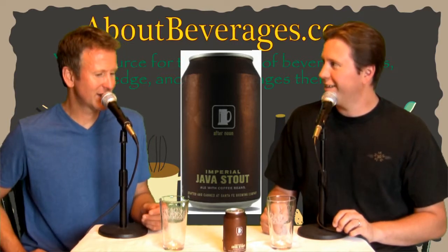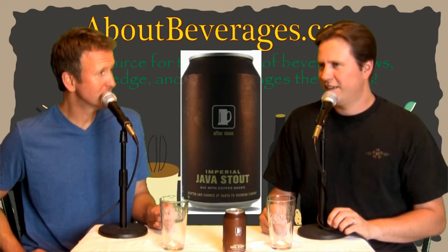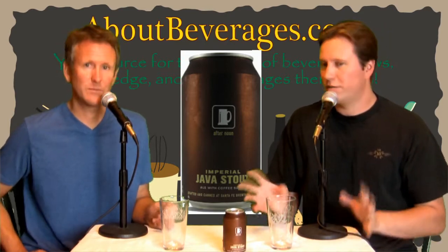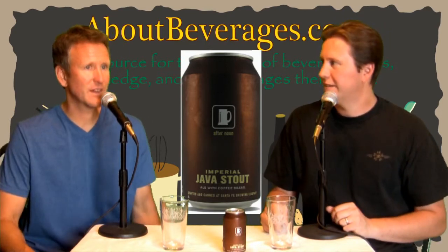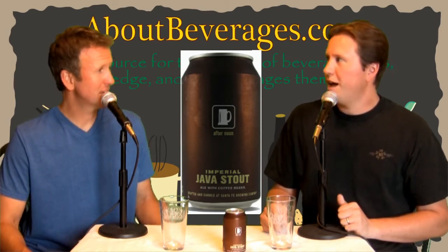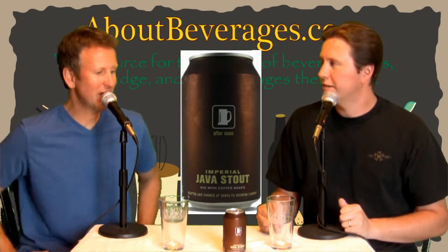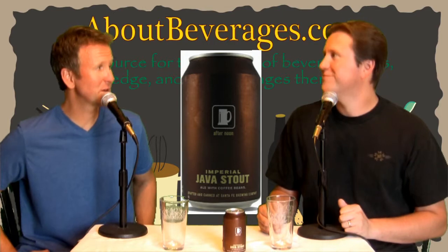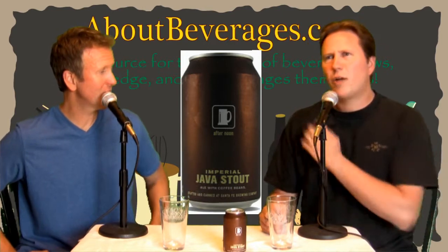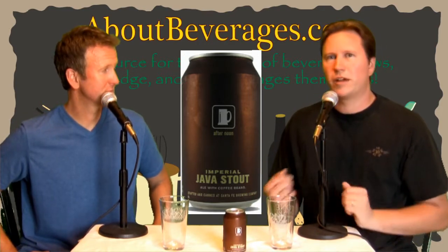This is the Imperial Java Stout from Santa Fe Brewing Company, remarkably located in Santa Fe, New Mexico. It's brewed with actual coffee — organic Timor coffee beans from East Timor and New Guinea coffee beans. I have a lot of coffee history but I don't know if I've ever had Timor coffee, maybe a sample roast here and there. New Guinea I'm very familiar with — usually very familiar with New Guinea coffees.